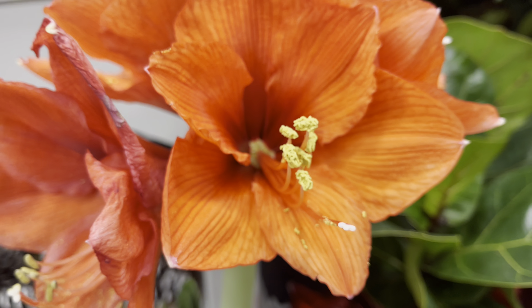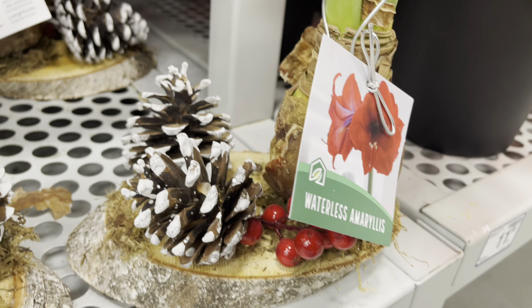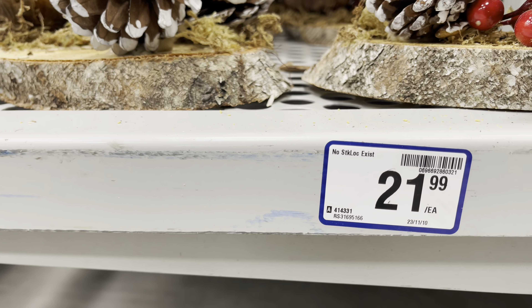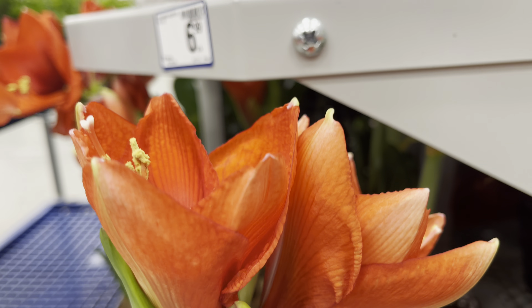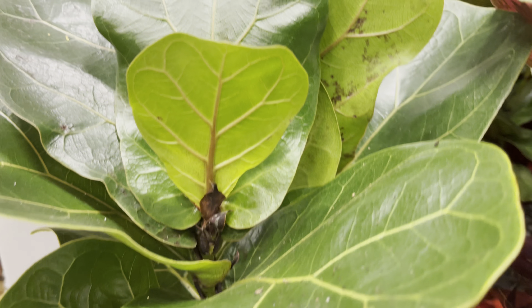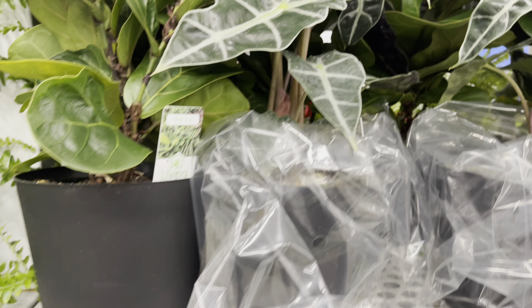They also have the Amaryllis Holiday Wood Slab Arrangement for $22. Their tropical plants in the 6-inch pots are priced at $12 — they've got the fiddle leaf fig as well as the calathea. The Alocasia Poly is also priced at $12.